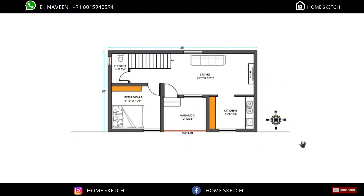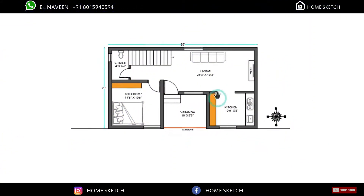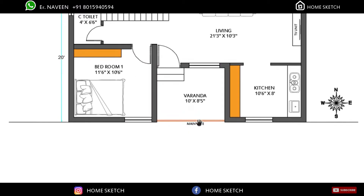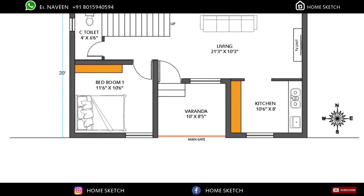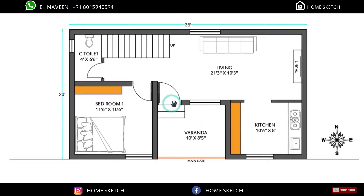This is the ground floor plan of the house. The main gate will come at the front, at the south direction, and in front we planned a small veranda area. That veranda area measurement is 10 feet by 8 feet 5 inches, and we planned the main door in this corner.